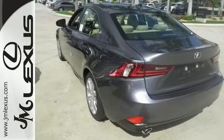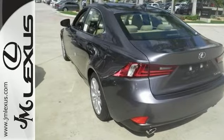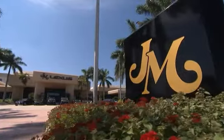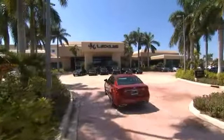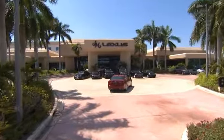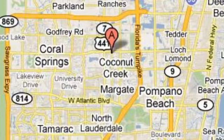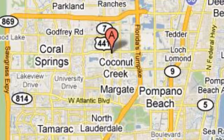Stop in and see this Lexus IS250 today. You'll want to take this one home for sure. JM Lexus, the world's number one Lexus dealer since 1992. We're conveniently located just east of 441 on Sample Road in Margate, Florida, just west of the Turnpike.